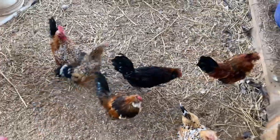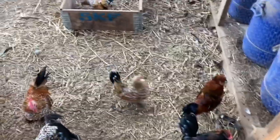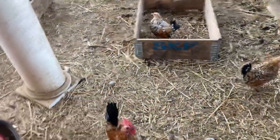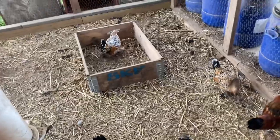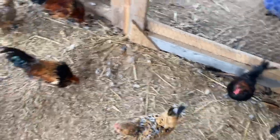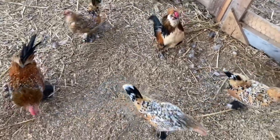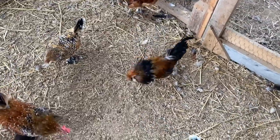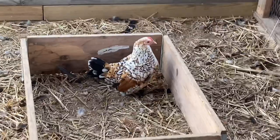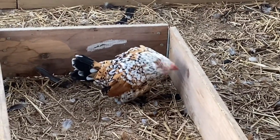Alright guys, here are my Bantams. The word Bantam means small, so these guys are about a third of the size of a normal chicken. They're around one to two pounds, so they are super small. This is a hen - a Millie De Fleur hen. They have feathered feet and brown, black, and white coloring on them.